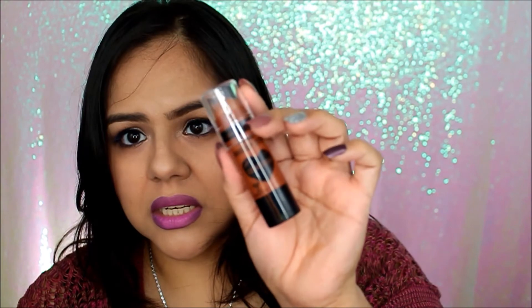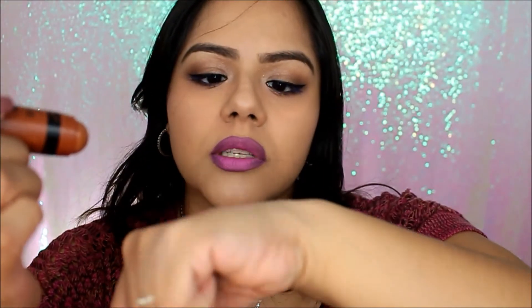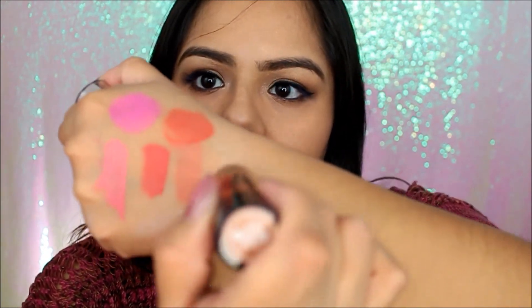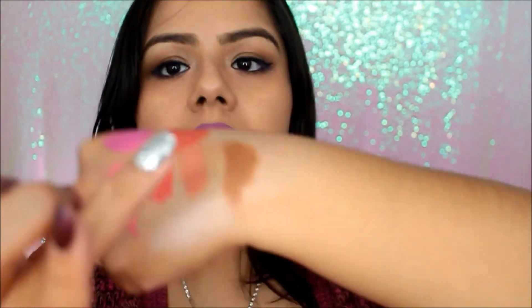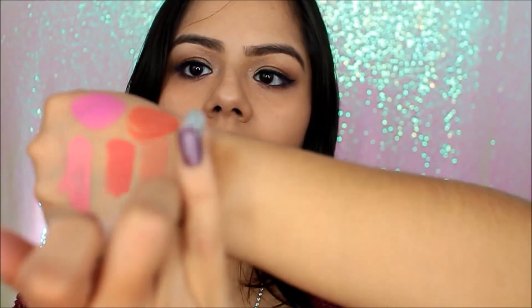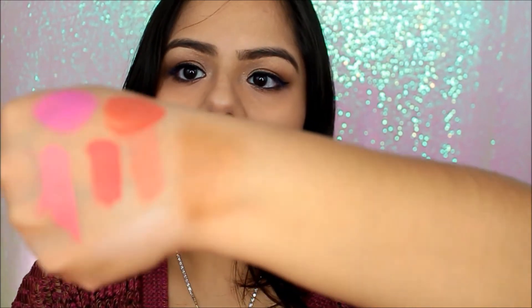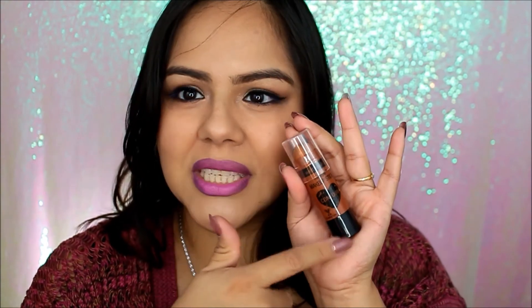Also from Wet and Wild I picked up the makeup stick bronze contour — it comes like this and it is a cream contour. The color looks nice on camera — very brown, very blendable. Very pretty. I'm glad I got that because my face is so dry I could really be using these cream type products.